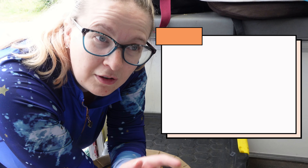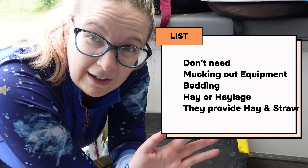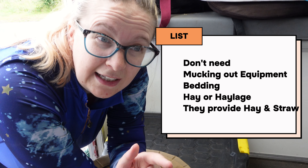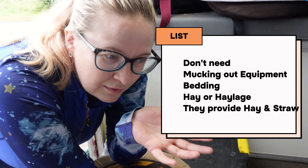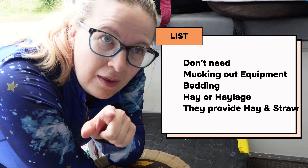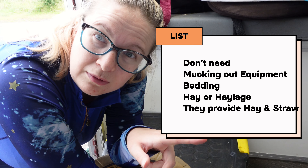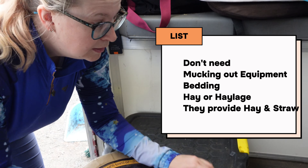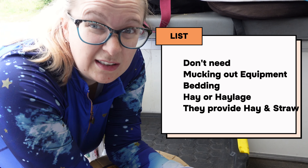You do not need to bring any mucking out equipment — no barrow or anything because it's all provided for you. You don't need to take hay or haynets either. I'm only taking hay and haynets because I'm travelling — I'm going to Bex tomorrow and then I'll obviously need hay to travel to Fill Farm and to go back, but you can always use hay from there. They're so good. Even the poo picking stuff — all there.